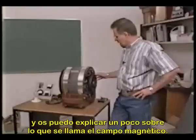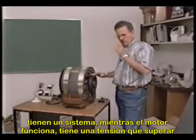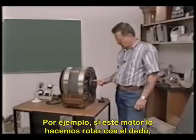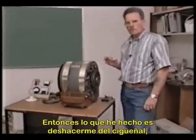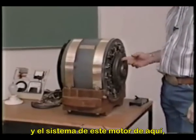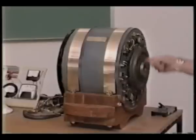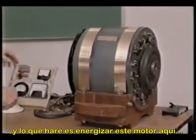Troy Reed demonstrates a new prototype of his magnetic motor. He explains that the old wooden prototype had a tendency to jerk as it went over the magnetic field. With this new motor, if you take your finger and rotate it, it doesn't have that jerking. He has eliminated the crankshaft and the injectors. As you crank the motor up, it starts running, and he energizes it to demonstrate.